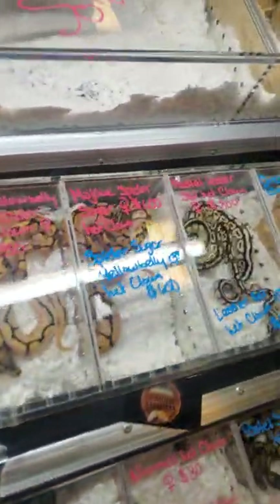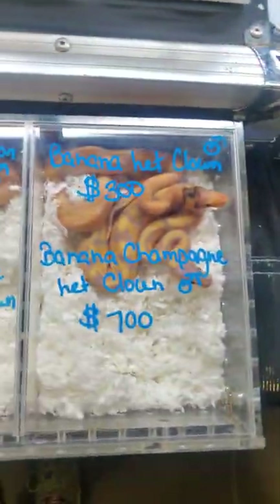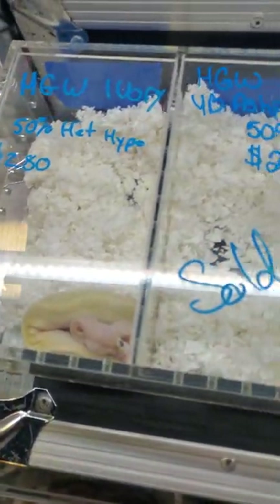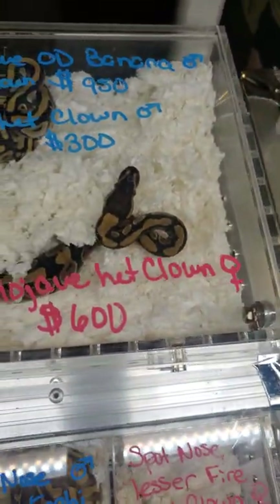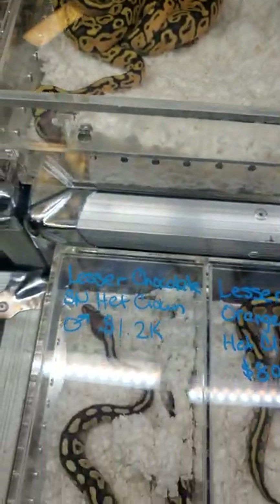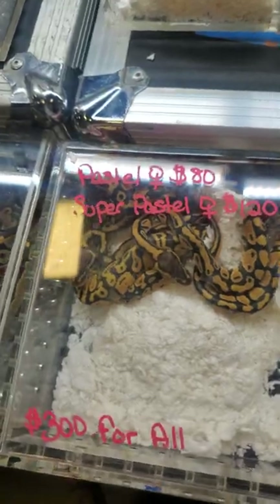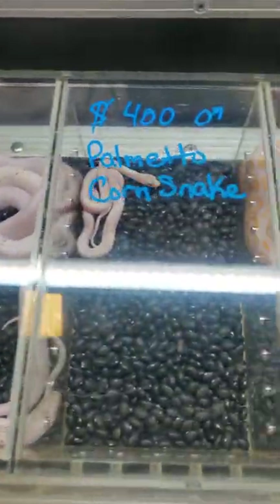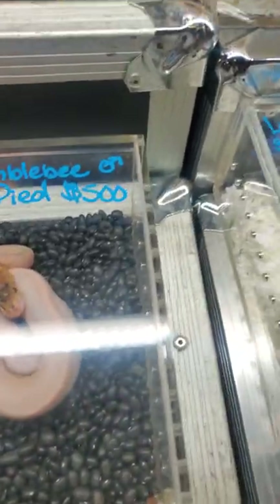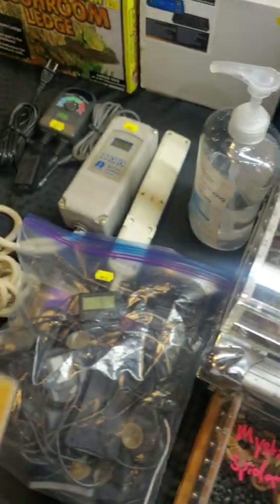But then we get down to the interesting stuff. They do ship, so anything you see here, give them a call. A lot of spot morphs — a bundle of pastel for $300 for all. They've got some pied stuff in the works as well: bumblebee pied. And once again, that was Demonic Reptiles.